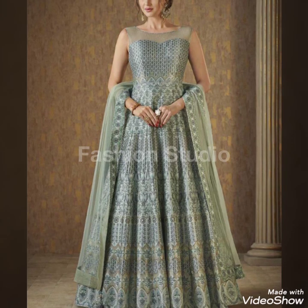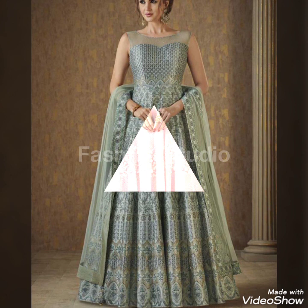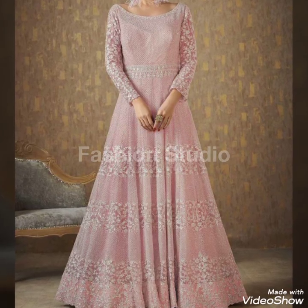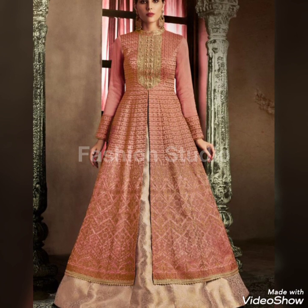Hello and Assalamu Alaikum to all my friends, welcome back to my channel Fashion Studio. I hope you all are fine and enjoying good health. Today I will show you wedding dresses — long frocks as well as gharara and sharara designs.